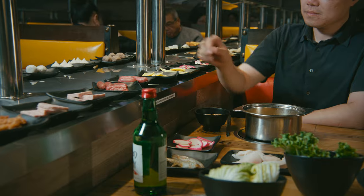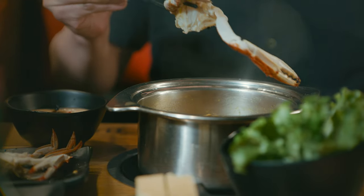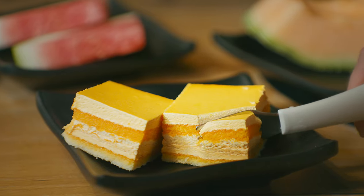With over 70 choices of ingredients, including a variety of fresh seafood, vegetables, premium beef, lamb, desserts, and fruit.